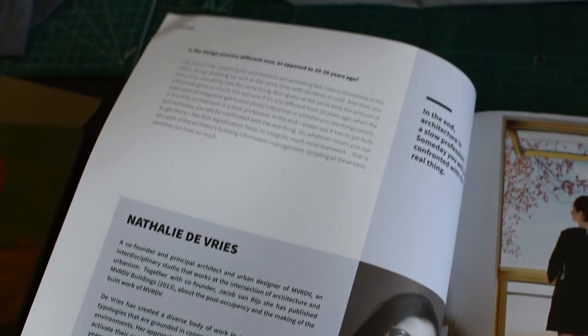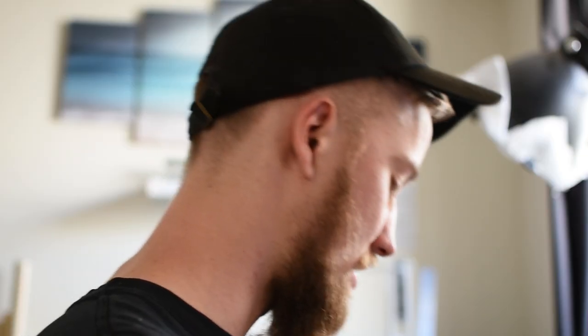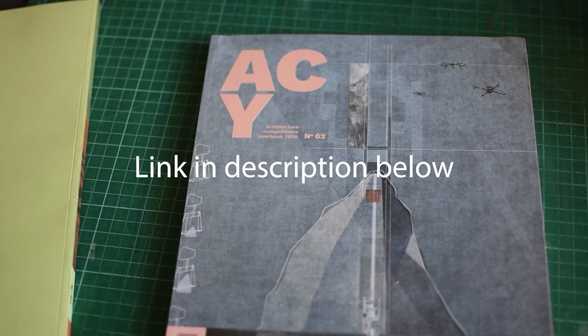The first one is by Natalie De Vries. Just like last year, I'm terrible at pronouncing names, so I apologize in advance. Natalie is an architect and urbanist from the Netherlands who works for MVRDV, which is a pretty big firm. Some of the questions Marston asked Natalie include: is winning a competition a good time to start your own office? What was the first competition you took part in? And is there any specific design process you follow when starting a new project? There's actually quite a lot of content based around Natalie here, but I'm not going to go in-depth into these interviews. You can purchase this book yourself, either the e-book or the paperback, and you can have it shipped to your door.